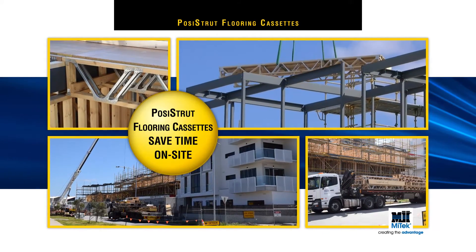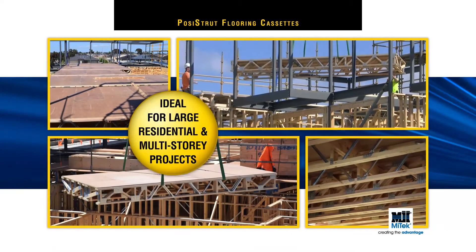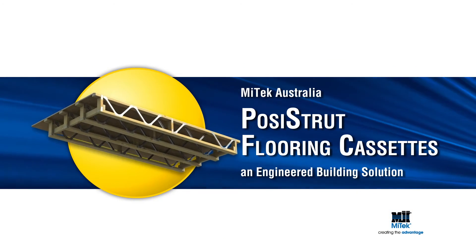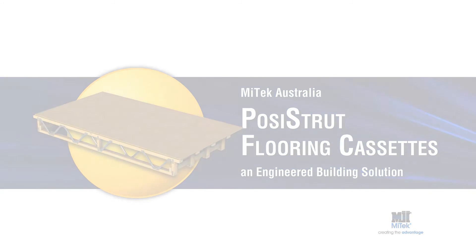MyTech Posi-Strut Flooring Cassettes save time on-site and speed up overall construction time dramatically, especially on large multi-residential and multi-storey constructions. MyTech Posi-Strut Flooring Cassettes — the perfect solution for your next domestic, commercial or light industrial project.